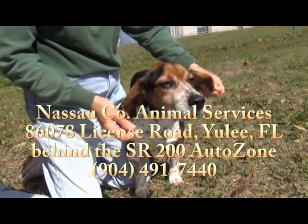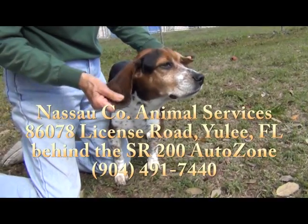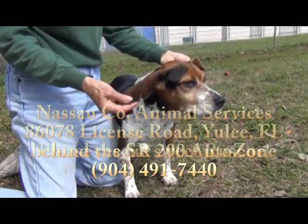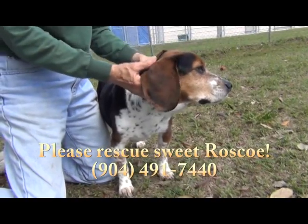Roscoe is at Nassau County Animal Services in Yulee, Florida — it's on State Road 200, right behind the AutoZone store there. Please come see him. Those are great ears, folks — he'll hear you coming. Oh, please come see this great little guy. Please come see Roscoe.